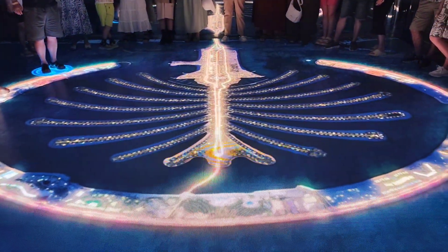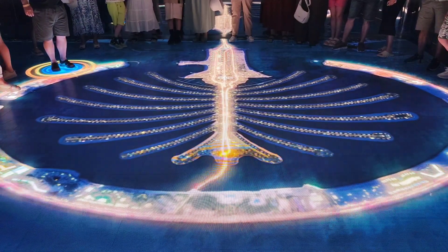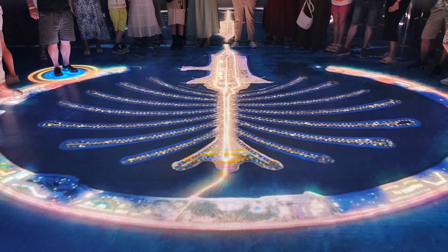The Palm is connected to Dubai with a 300-meter bridge. This bridge transports over 100,000 cars daily, that is over 1 billion car crossings.